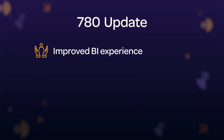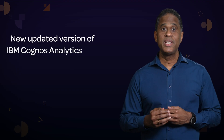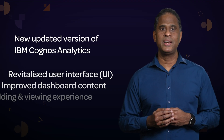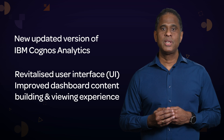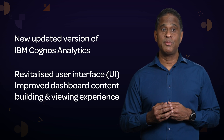Most of the updates are designed to improve your BI experience by saving you time in both building content and utilizing your data. With the new 780 release, we've included the updated version of IBM Cognos Analytics with a revitalized user interface to help improve your dashboard content building and viewing experience.